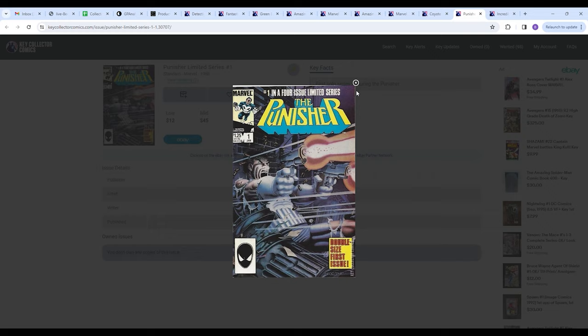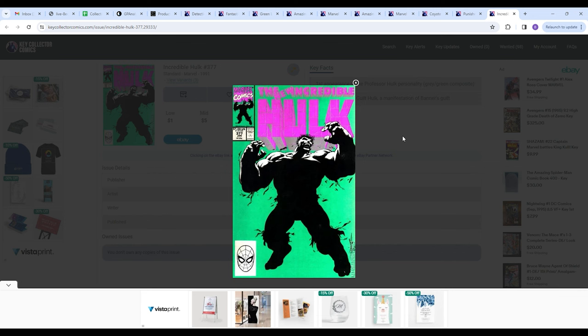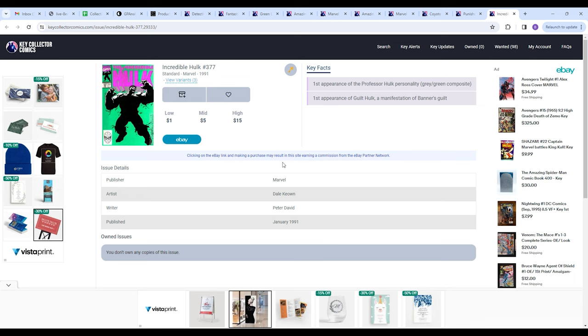Last on the list we have Incredible Hulk 377. This book is very affordable and easy to find — you can even get a 9.8 for under a hundred bucks. I put this on here because it's one of my favorite Hulk covers. Nothing crazy with the artwork, and that's what makes it so good — the trade dress, the contrast. Every single time I see this book I think, I love this cover art. The idea behind this entry is just find that affordable book with cover art that makes you happy. This also happens to be the first appearance of the Professor Hulk personality and the first appearance of Guilt Hulk, a manifestation of Banner's guilt.